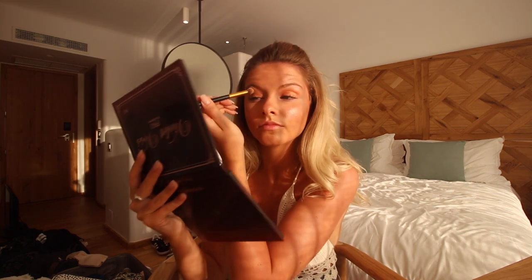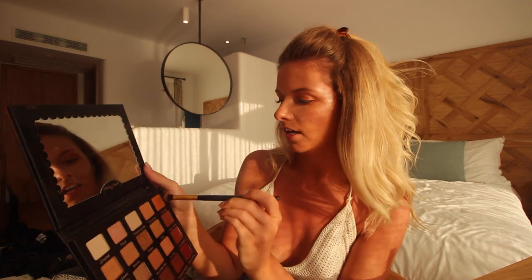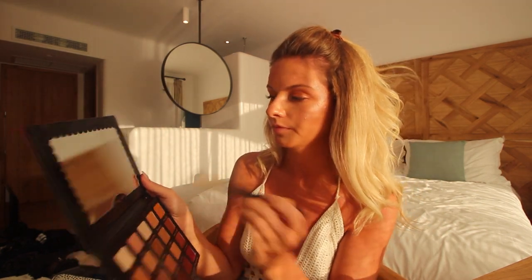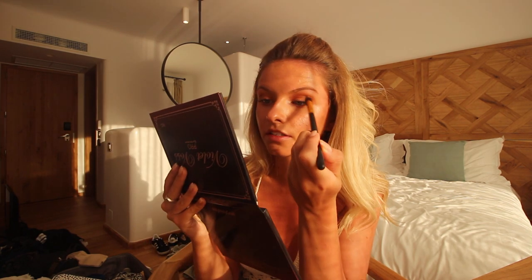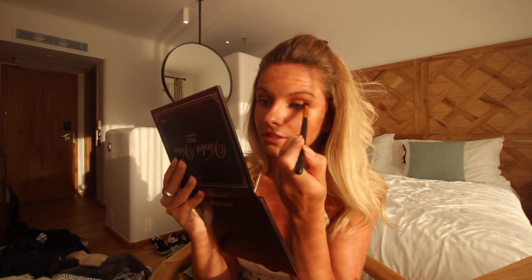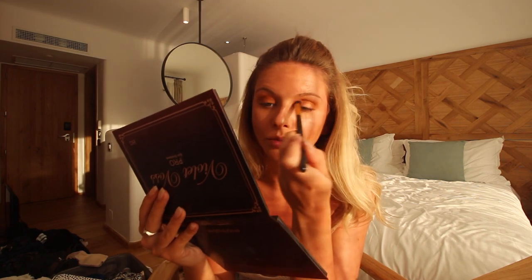Now I'm going to use Hashtag, which is the top right one — it's a bricky, orangey color. I'm going to use just a touch of that right on top of the crease. I don't want too much because I still want it quite subtle, and that one's quite a strong pigment. On holiday I just love these warm shades.